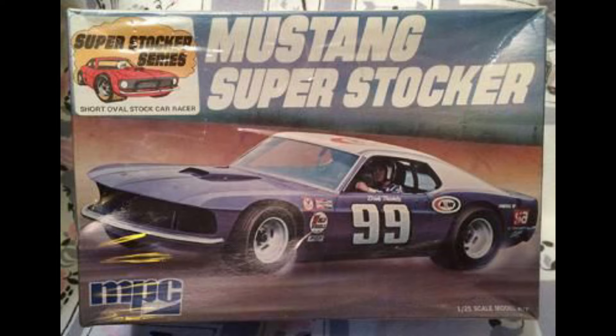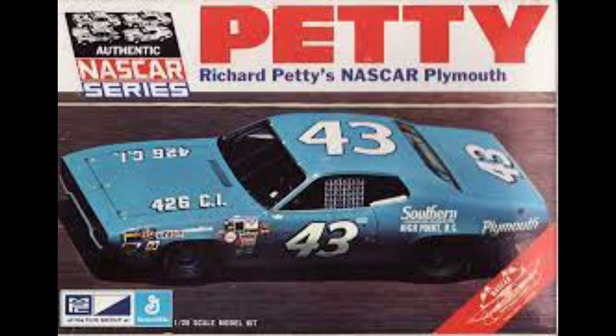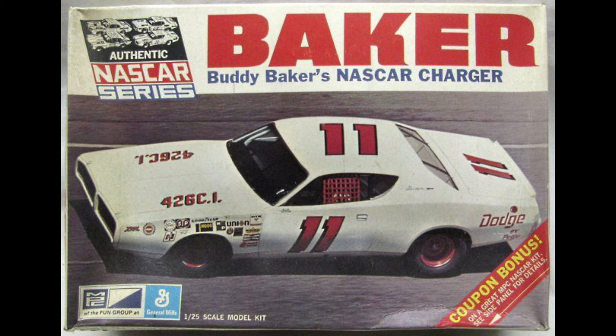Then of course the MPC NASCAR kits came out. Jim Herdeby's, I think, was the very first one I bought. Then Petty and Baker, and of course the Purolator Mercury. A lot of times I think I bought every one of those things that came out at one time, but the box art was always so cool. Some of it was artist renderings, but it was action shots — real cars — and they did it really tastefully. It was one of those things that made you buy them.